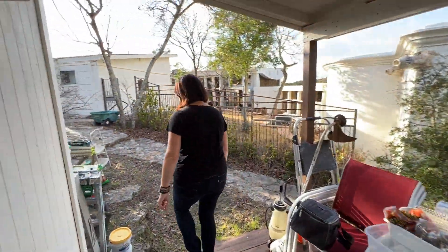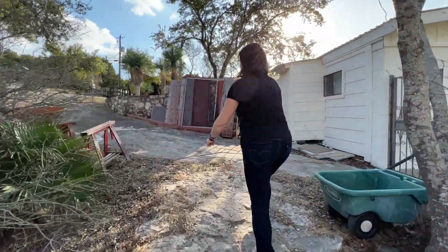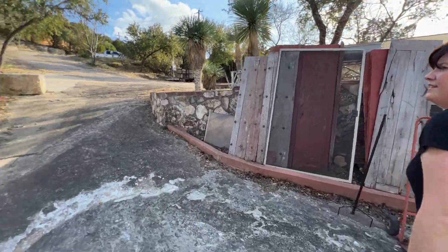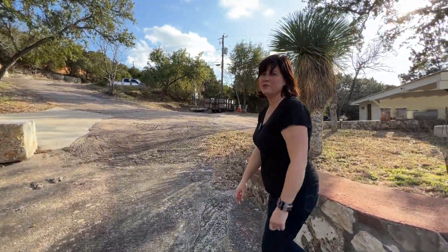Just so you get the lay of the land, I'll take you back to the front so you know where everything is. These Mexican wooden doors are for sale. Now we're back where we started at the top of the driveway. Thank you so much — we'll see you this weekend.